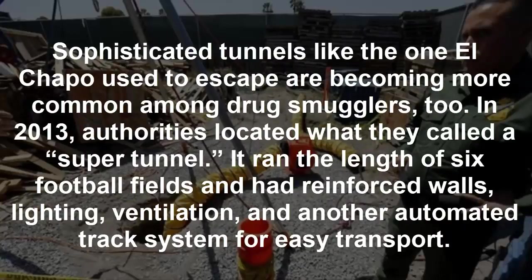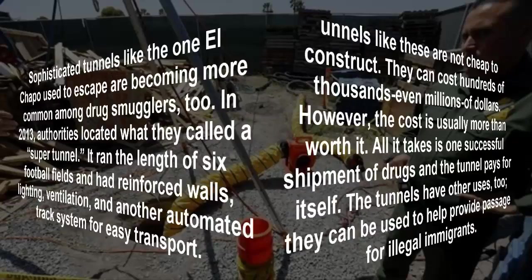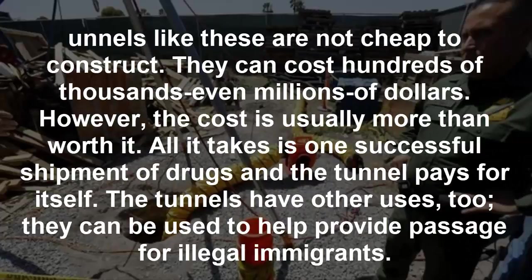Sophisticated tunnels like the one El Chapo used to escape are becoming more common among drug smugglers too. In 2013, authorities located what they called a super tunnel — it ran the length of six football fields and had reinforced walls, lighting, ventilation, and an automated track system for easy transport. Tunnels like these are not cheap to construct; they can cost hundreds of thousands, even millions, of dollars. However, the cost is usually more than worth it — all it takes is one successful shipment of drugs and the tunnel pays for itself.